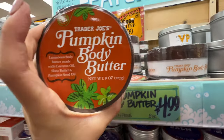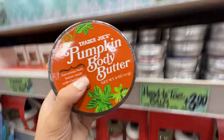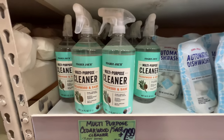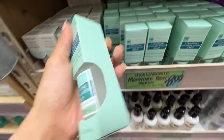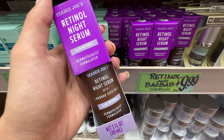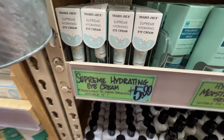Oh my god, they have pumpkin body butter, $4.99 — this is a huge one, pretty good price. Trader Joe's actually has really good skincare products and they're really affordable too. Highly recommend this multi-purpose cleaner — cedarwood and sage scent, only $2.99. They also have hyaluronic acid moisture boost serum for $8.99, and the retinol at $9.99 which is really good for anti-aging. And their eye cream, Supreme Hydrating Eye Cream, is only $5.99. Alright, that's it for today's video. Thank you so much for watching. Thumbs up and subscribe — I hope to see you soon. Bye!